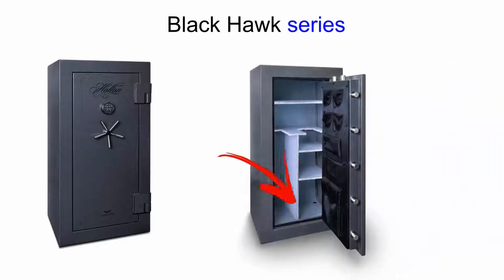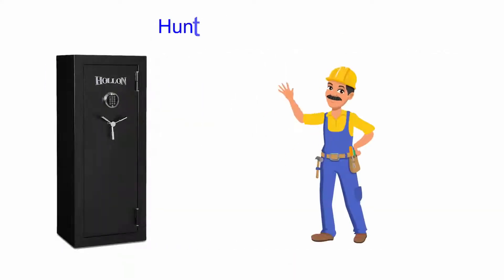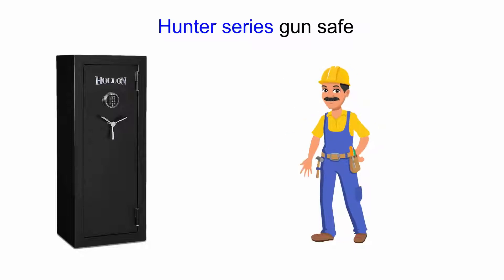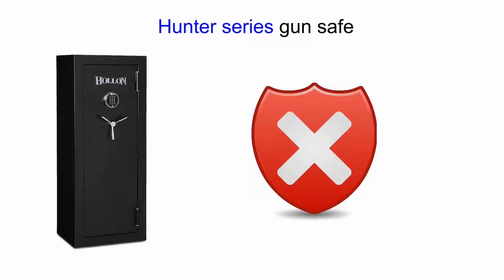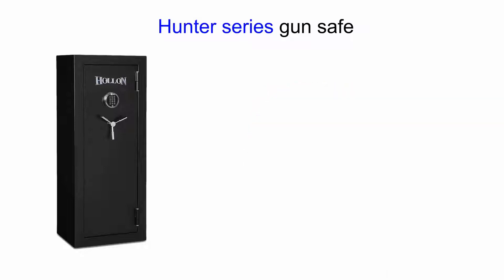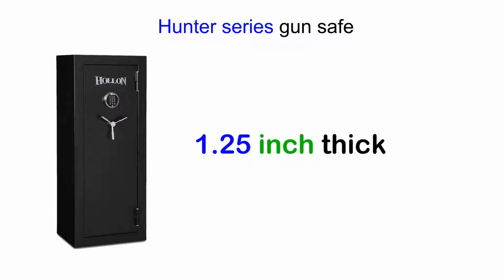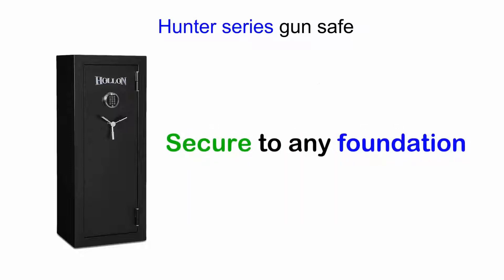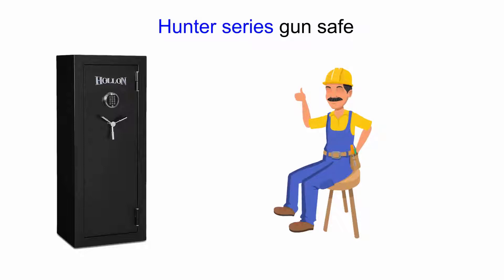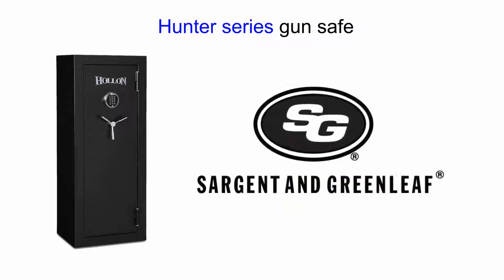Third in our series is the 10 gauge steel gun safe we call the Blackhawk series. 10 gauge is about 30% thicker steel than the average gun safe on the market today. Fire rating is 75 minutes. Bolts are still 1.5 inches thick and offers pry resistant features. Comes standard with a Group 1 military grade EMP electronic lock from Sergeant Greenleaf. Also bolts securely to the foundation with four bolt down holes.